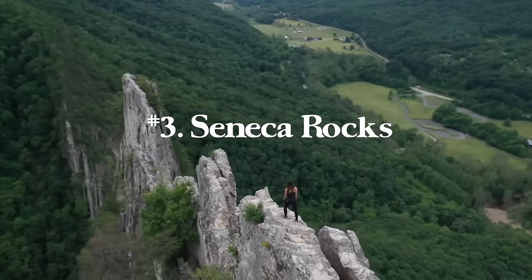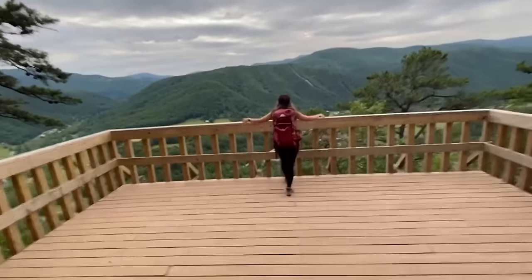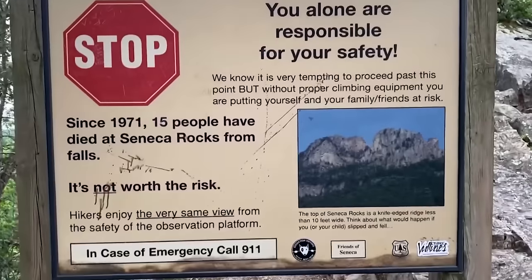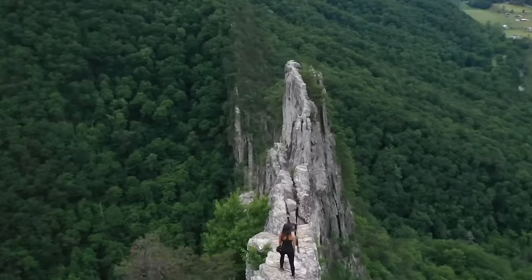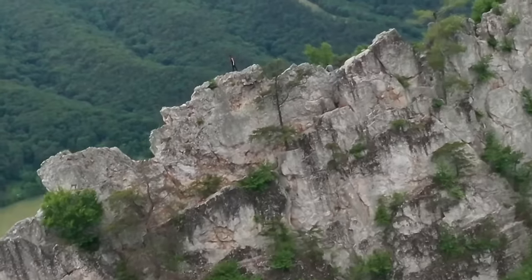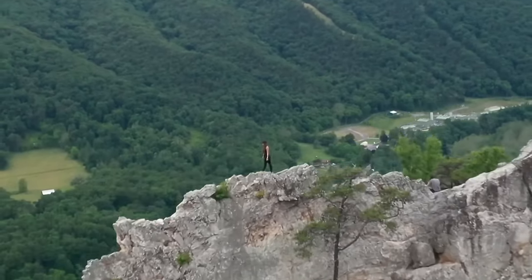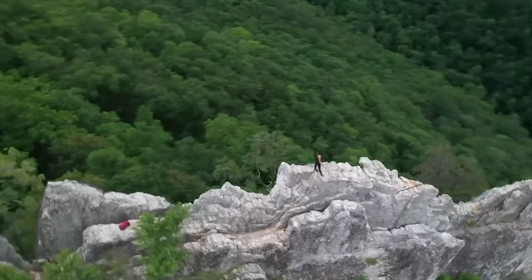Number three is Seneca Rocks in West Virginia. It's a 3.6 mile trail with 839 feet of elevation gain, taking you right to the ridgeline. If you're not a rock climber, you can take a hiking trail up to the ridgeline and then go out about 20 to 30 feet based on your comfort zone. The rock is unbelievable — from the distance it looks like a big mountain but from the side it's just a sharp fin, a really cool rock formation.